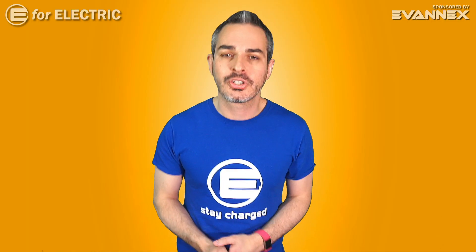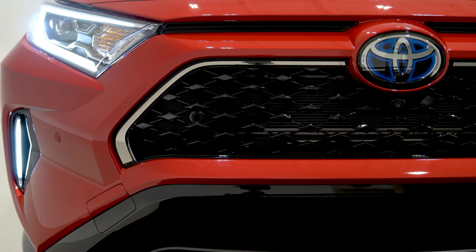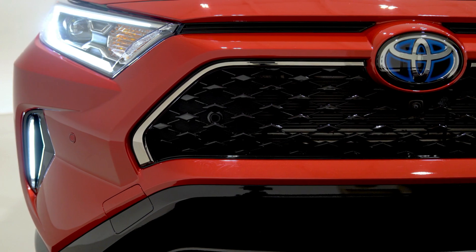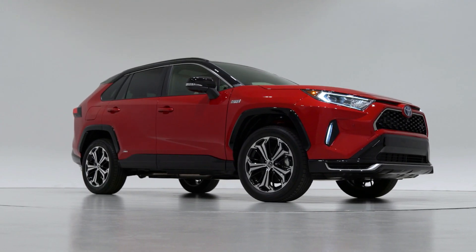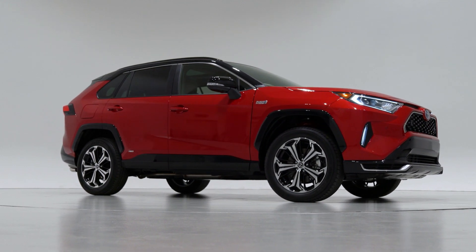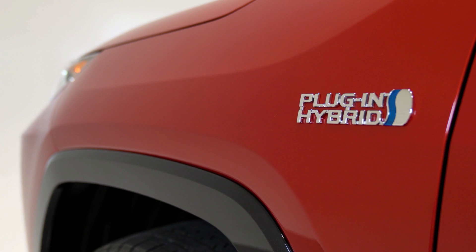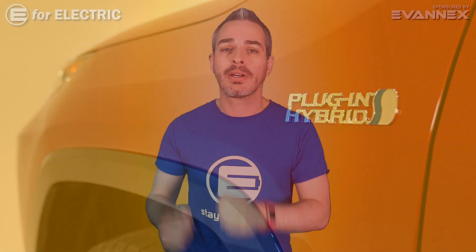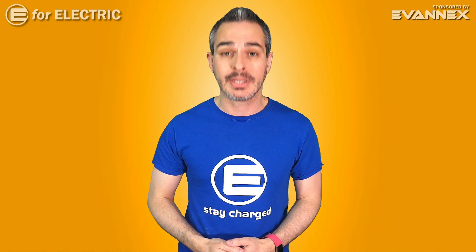Let's also quickly mention that there will be no DC fast charging feature in these plug-in hybrids, and it was never expected. But both cars will be easily charged overnight at Level 2, 240-volt charging in about 10 to 12 hours, which should be pretty much perfect from the time you park your car in the garage to the next morning when you need to use it again.